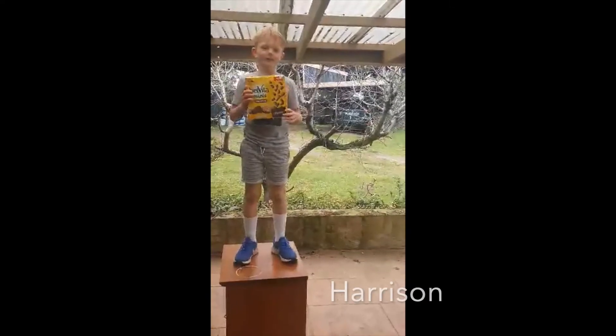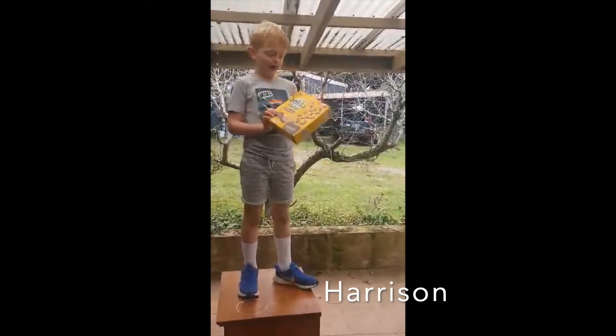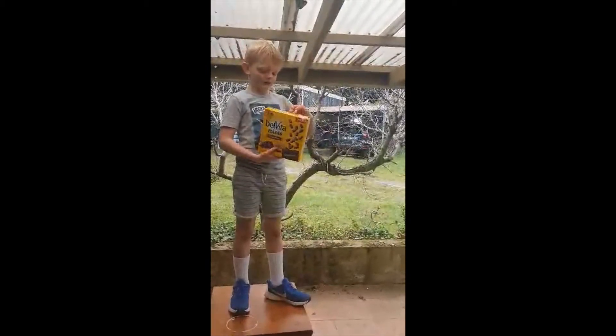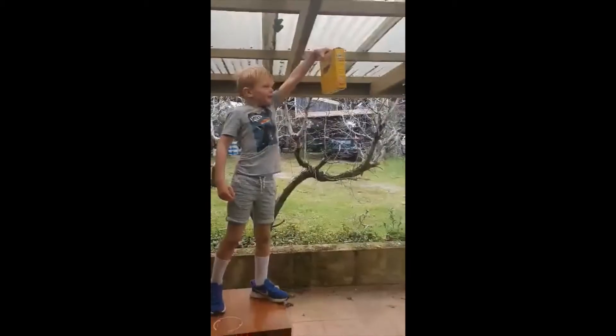Hi, this is my egg challenge part two. I've had a little time filling it up, so I've done that and I've sealed it up. Now I'm going to drop it. Three, two, one.